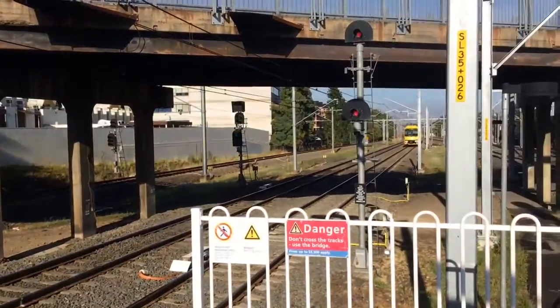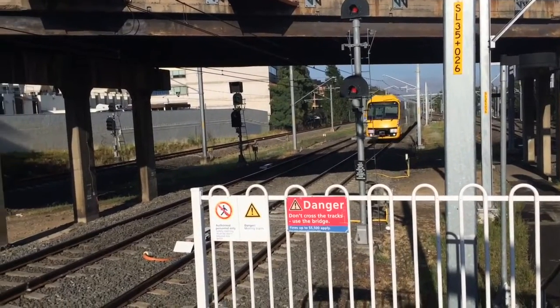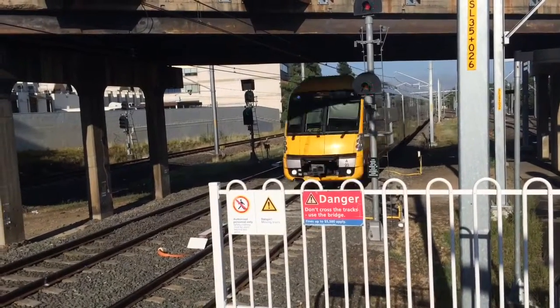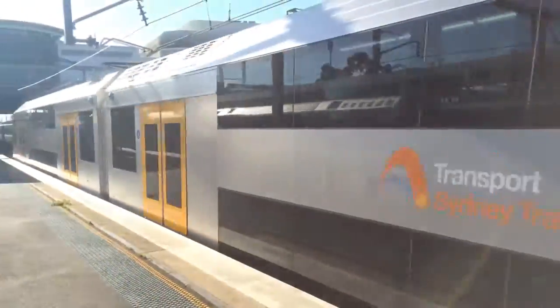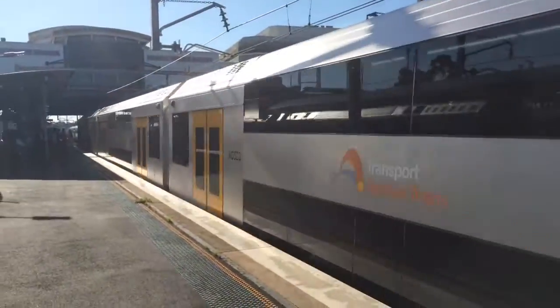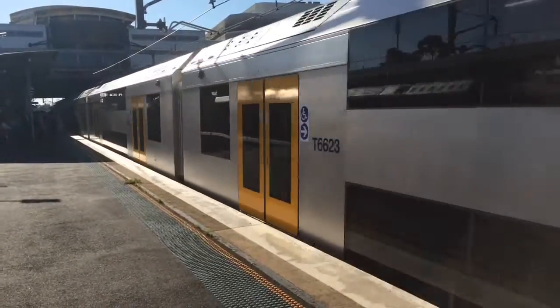But right after this, a Waratah arrives — this Waratah's arriving into platform number 5, set's A23, it is an Epping service. The set is A23.